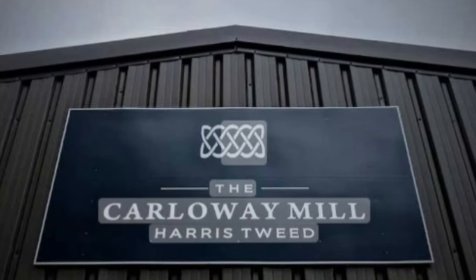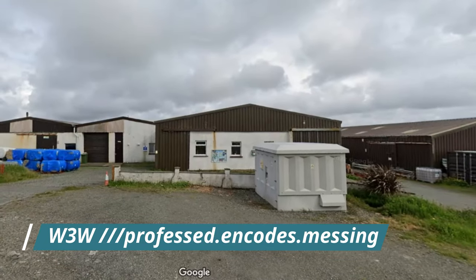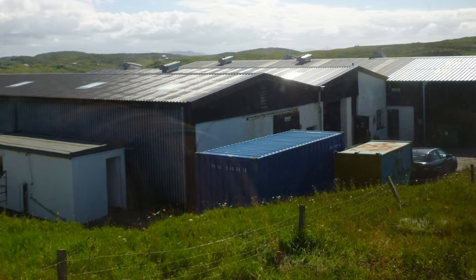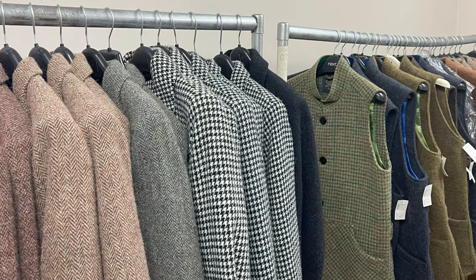We actually had difficulty finding this place so I've put the What Three Words location to where we parked. Do have a look at their website under the visitor section. You can always book a tour by phone and the phone number's there on their website. They do have a small shop there which we looked around while waiting for the tour to start.